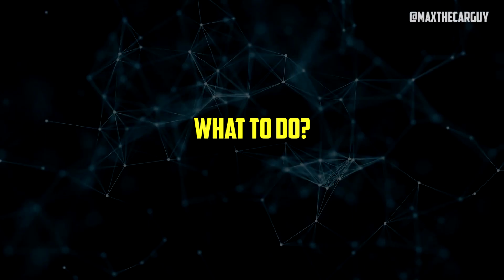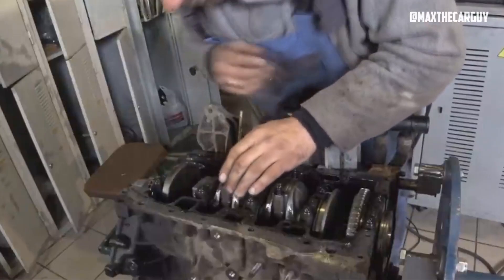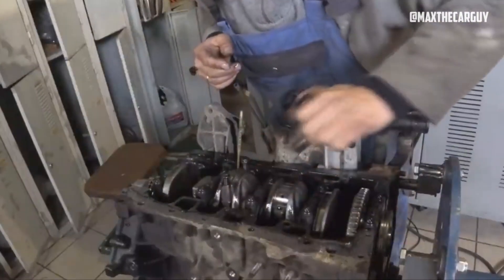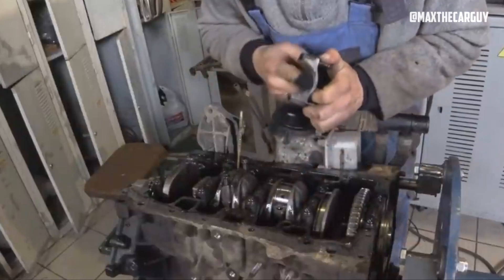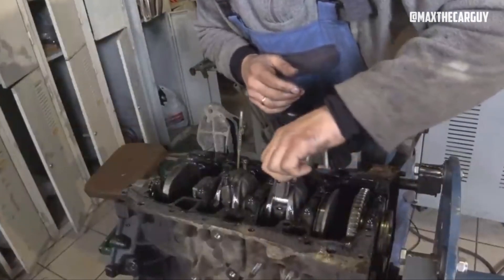What to do if you find metal shavings in your engine oil? Metal shavings in your engine's oil are undoubtedly a cause for concern and should not be ignored. In any case, additional diagnostics are required. The oil pan and bearing caps will typically need to be removed from the engine in order to carefully check the bearing surfaces for wear. If any kind of surface scarring or accelerated wear becomes apparent, there is a much bigger problem at hand.